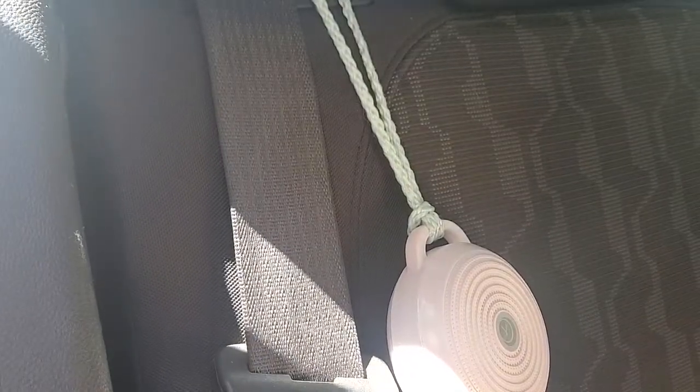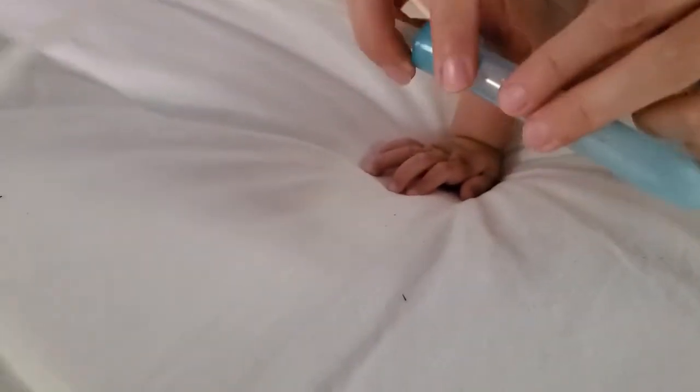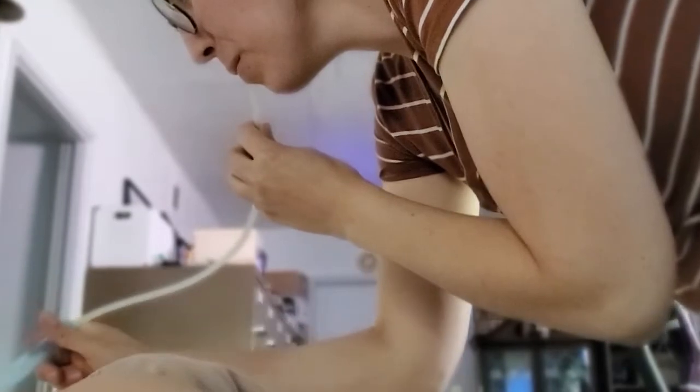Number three is a baby nasal aspirator, and the one we used was by Frida Baby. This is something I highly recommend you have on hand — you never know when you're going to need it. We used it multiple times a day the first few months of our baby's life because he had some major congestion and we constantly had to clear his nose so he could breathe properly. Now we don't use it as often because that's cleared up, but we do use it when he has a runny or stuffy nose.